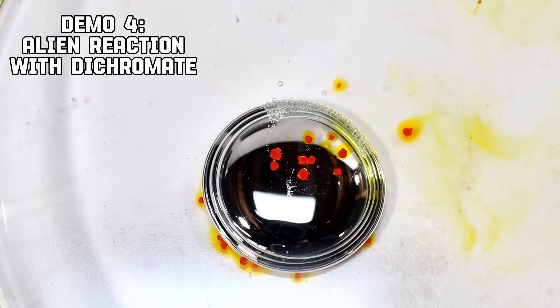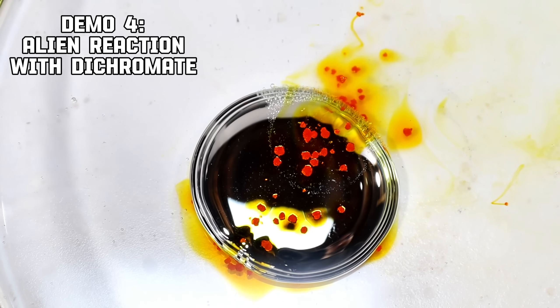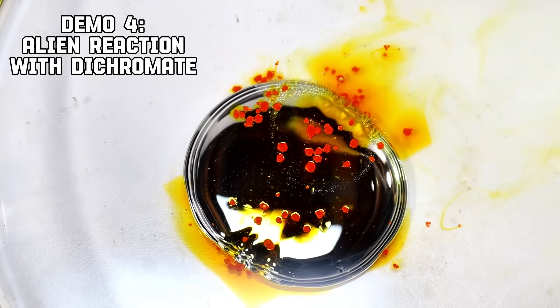It can also react with potassium dichromate in what is probably the most completely alien chemical reaction I've ever seen. Watch this.